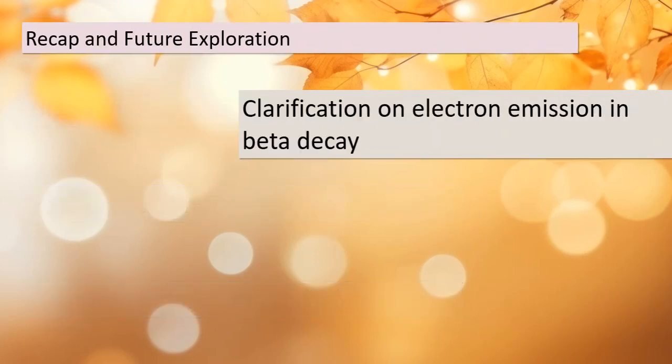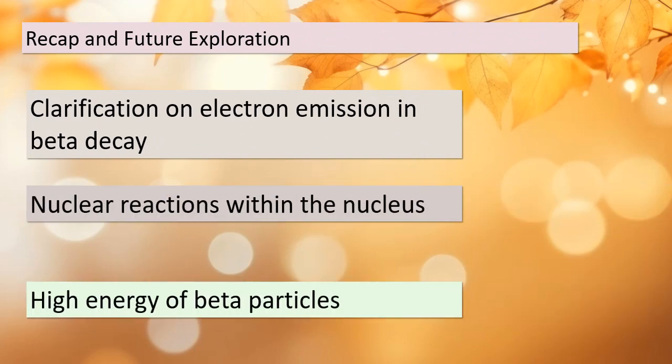Before we wrap up today's lesson, let's recap what we've learned about beta decay. We clarified that just because an electron is emitted in beta decay, it doesn't mean the nucleus is composed of these particles. Instead, beta decay is a result of nuclear reactions happening within the nucleus itself. The beta particles generated possess high energy and don't follow typical atomic orbits, which adds a layer of complexity to their behavior. Stay curious, and see you in our next class.